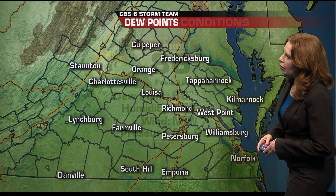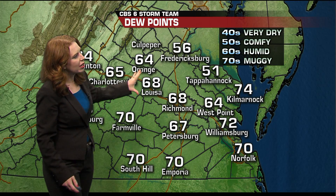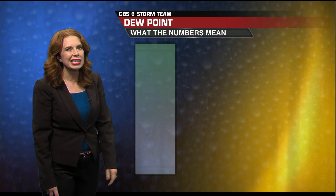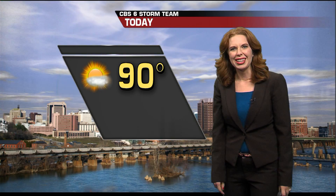We are at 86 degrees right now, but it feels like 89 because of the dew point values, which are higher than they've been for most of this week — back up into the uncomfortable range, feeling humid to muggy. Most of our dew point values range from 65 to 70, and that's what it feels like outside.